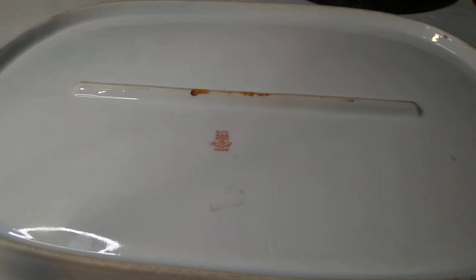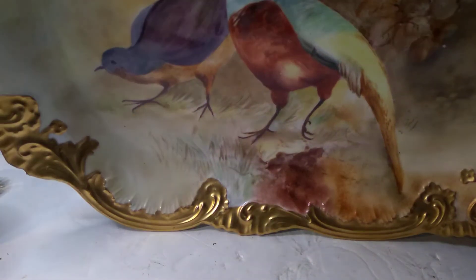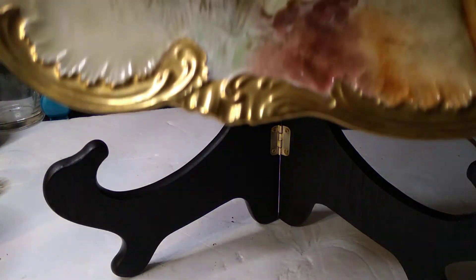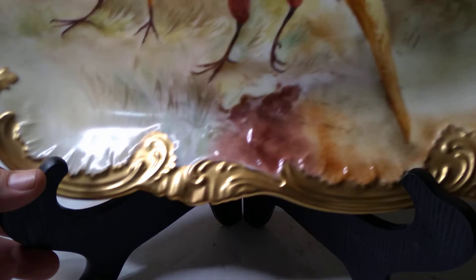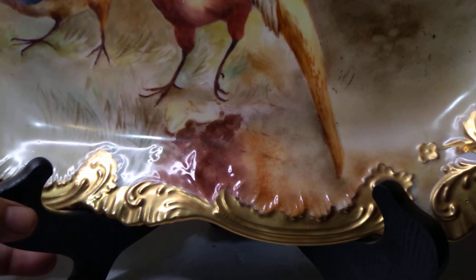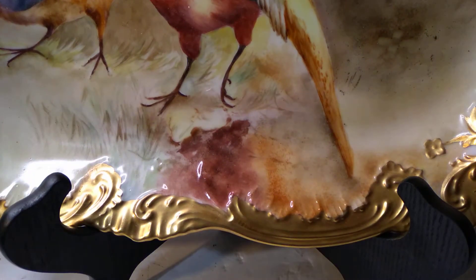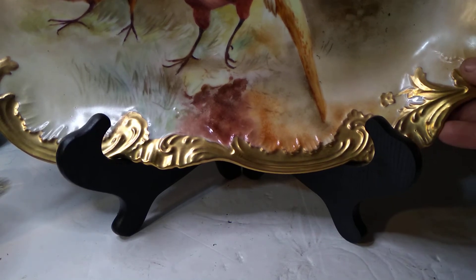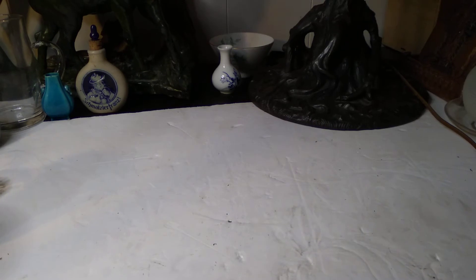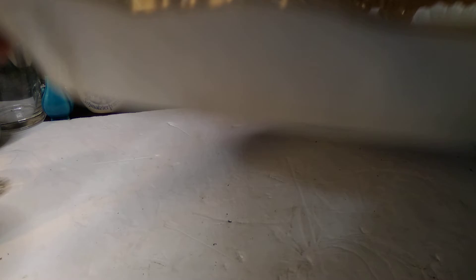I'll zoom back out from the mark so you can see the whole bottom of the dish. It's just a little fella — 18 by 12 inches I think is the exact measurement of this particular dish. We've got a lot of different expensive stuff sitting around each other, so we've got to be careful. I believe this plate holder is gonna work, but the bottom of the dish is very uneven, so we're just gonna let it rest on this nice soft cardboard.